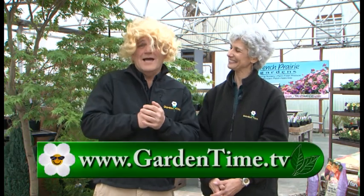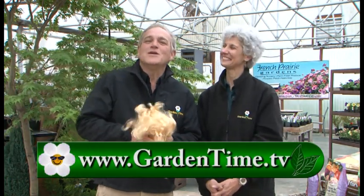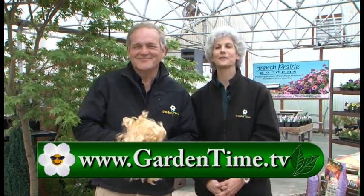William and I want to thank you for watching today. Don't forget that the French Prairie Gardens Ladies' Night is happening this Thursday — we can't wait to see you all and have a real blast there. And you know, you don't have to wear a wig. For more information on what happened on today's show, we invite you to always go to GardenTime.tv. Thank you again for watching, and we'll see you next week here on Garden Time.